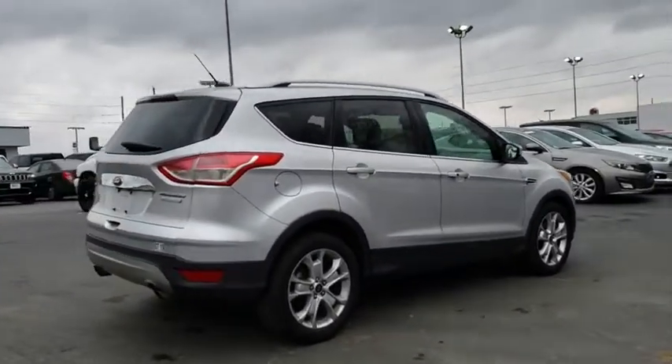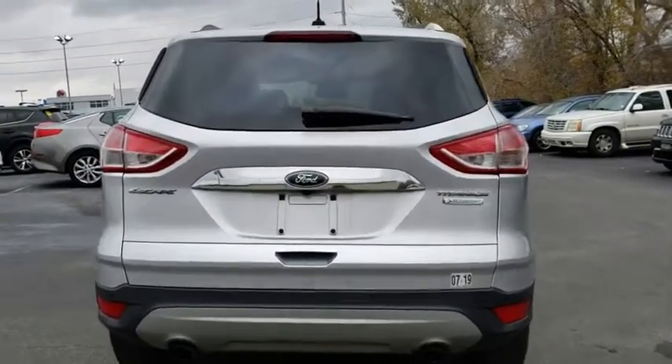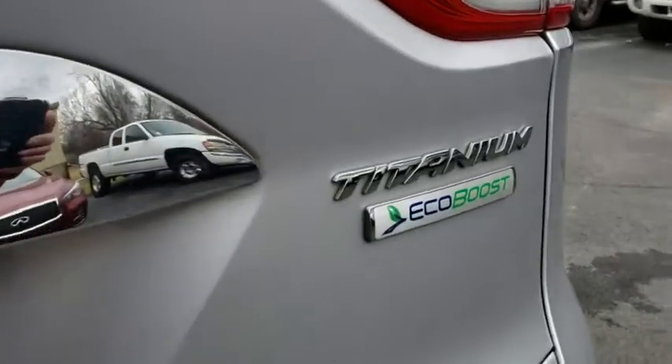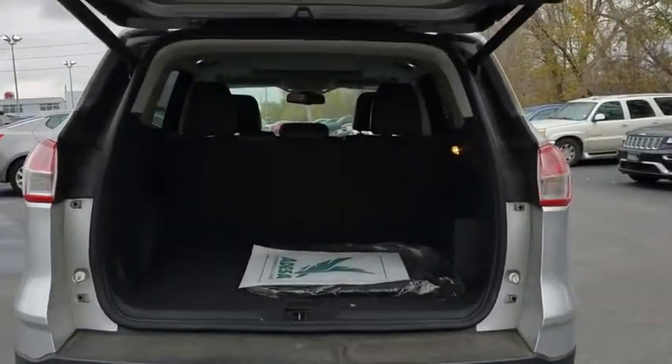Traction control, power liftgate, remote engine start, keyless entry, steering wheel audio control, anti-lock braking system, power passenger seat, stability control, backup camera, leather wrapped steering wheel, Bluetooth, adjustable steering wheel, power steering, keyless start, auto dimming rear view mirror, aluminum wheels, four wheel disc brakes, floor mats, cruise control.